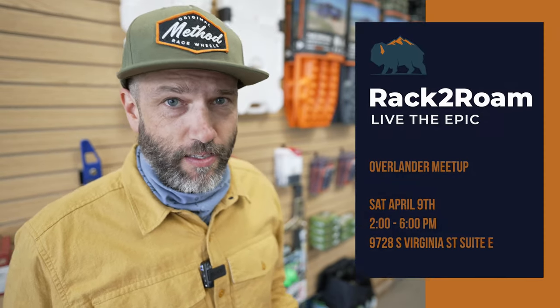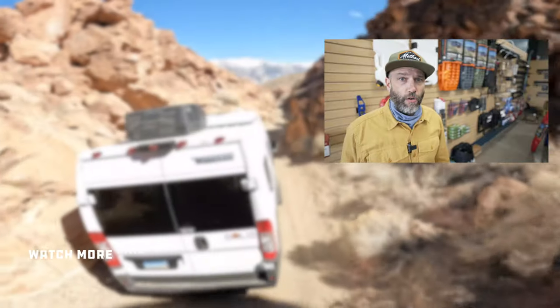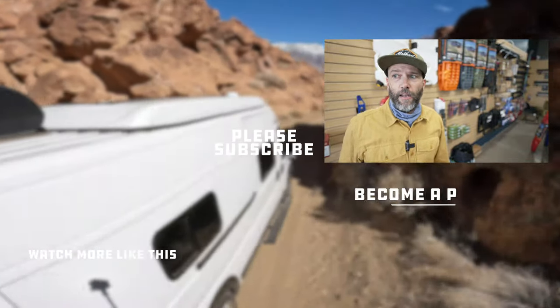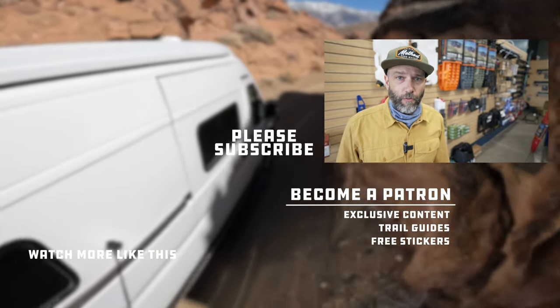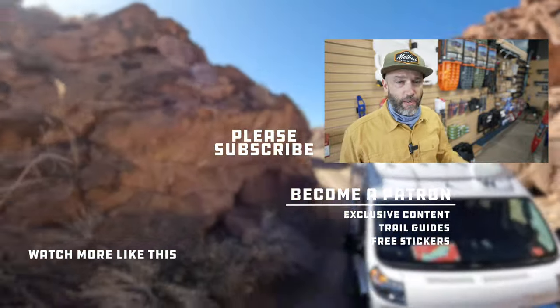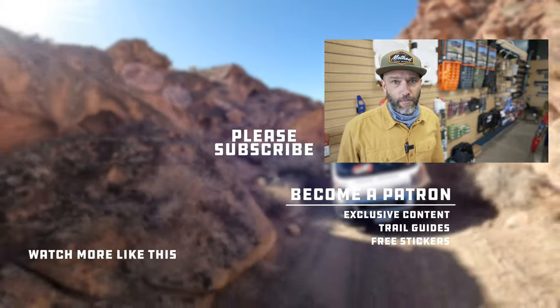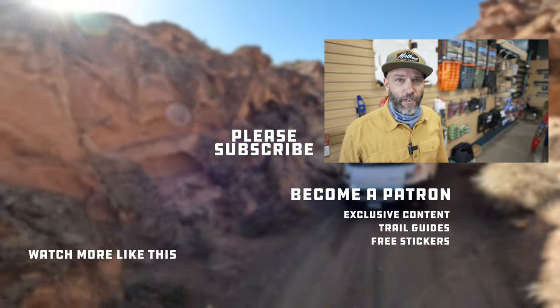That's it — nine things you should definitely be carrying with you if you're doing any kind of dirt road or adventure travel, particularly if you're in a van, RV, or any two-wheel drive vehicle. If you want to see any of this gear, come down to Rack to Roam — Mark's got it all here. And if you want to see or talk about even more options, come down on Saturday April 9th for the overlander meetup in the parking lot. You can walk around, ask people what they have, and learn something new. Hope to see you there — thanks for watching, happy trails!